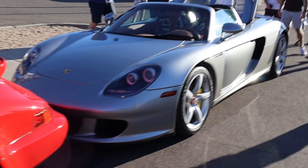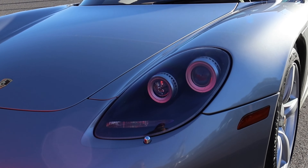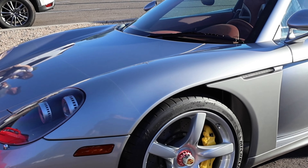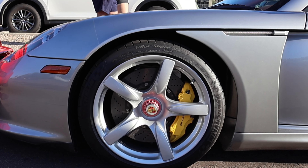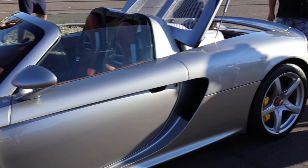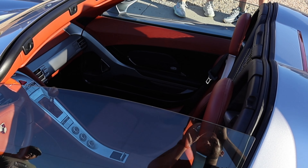This is the Porsche Carrera GT, and it's one of the best sounding cars of all time — specifically because it uses a not-so-typical Porsche power plant. Power comes from a 5.7-liter V10 mounted in the middle that produces about 603 horsepower to the rear wheels through a six-speed manual transmission.